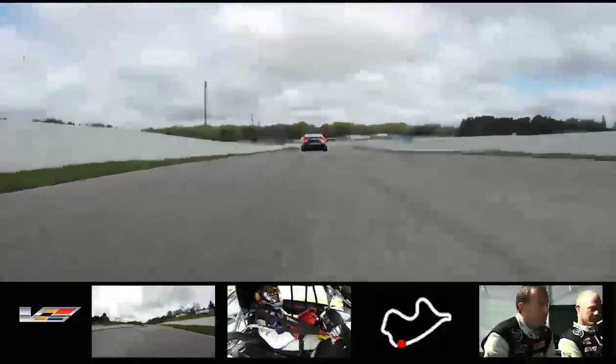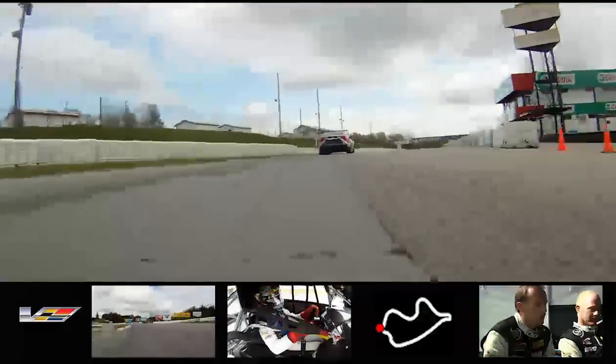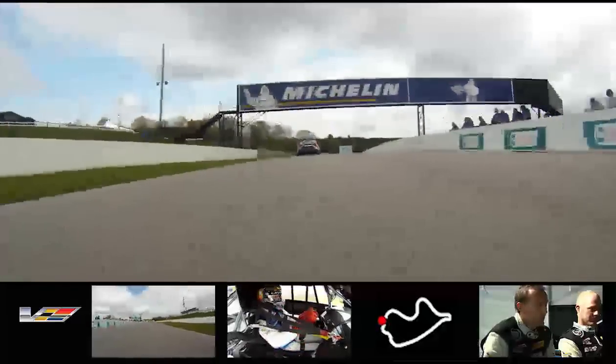Johnny just does a cursory tap on the brakes to make sure he doesn't have any knockback, banging into Turn 8 at 140 miles an hour, about 115 miles an hour through there, down to about 80 miles an hour in fourth gear. Then you can see Johnny hitting the brakes for Turn 10, coming out onto the front straightaway. The cars are working well — good luck from here. One more lap of Mosport for you.